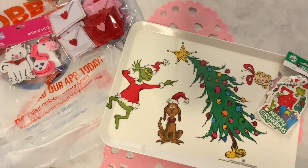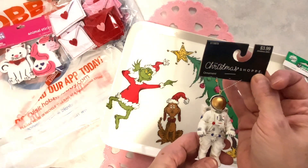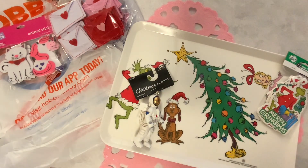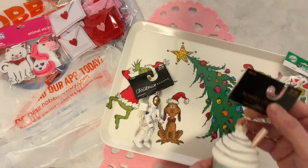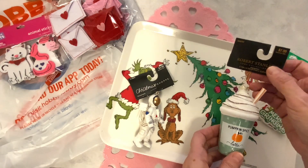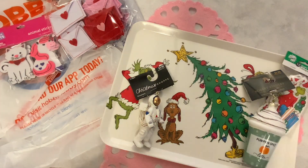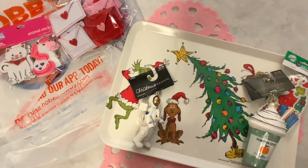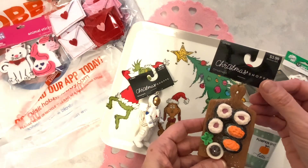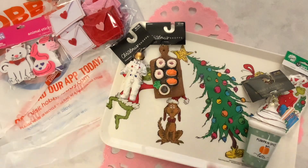Me and my daughters each picked out Christmas ornaments. My daughter Naomi picked out this astronaut, which was $3.99 but 70% off. I picked up the pumpkin spice latte ornament, which was $8 with 70% off, so I got it for about $2.40 — a pretty good deal. My daughter Naomi loves sushi so she also picked up a sushi ornament, which came out to about $1.20.